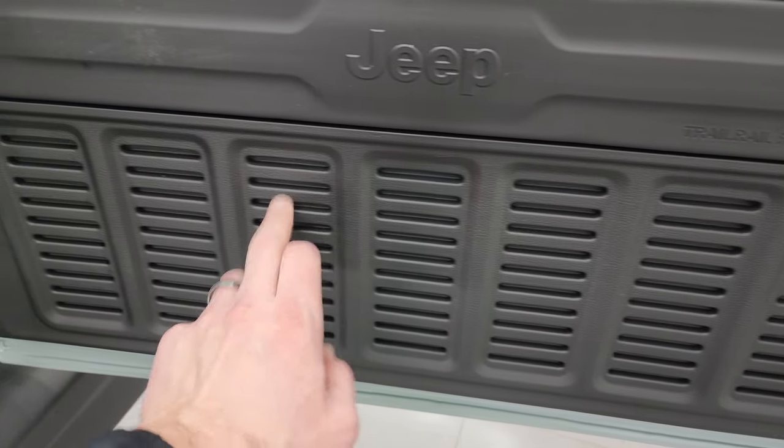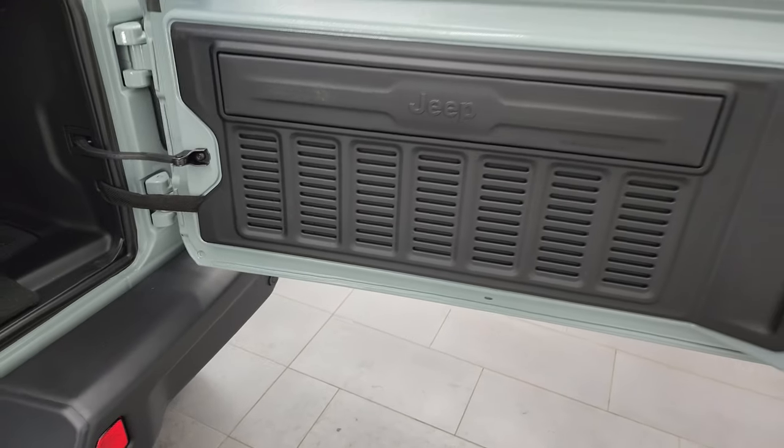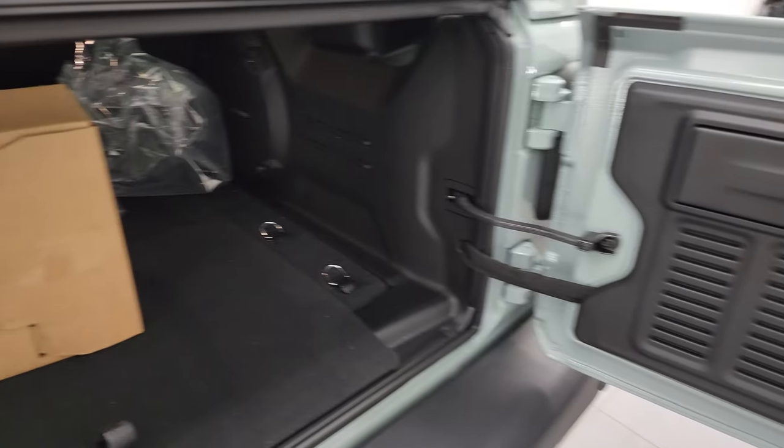You get seven slots on that back door — another little Easter egg.